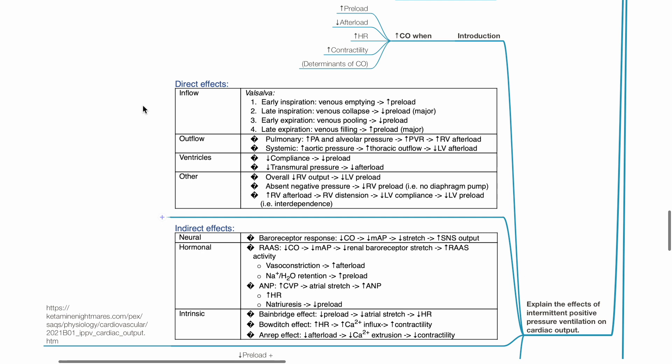Regarding effects on afterload: for the pulmonary circulation, IPPV causes increased alveolar pressure, leading to pulmonary vessel compression, reduced caliber, increased pulmonary vascular resistance, and increased right ventricular afterload. IPPV also increases intrathoracic pressure, leading to aortic compression, increased aortic pressure, increased aortic blood outflow, and reduced left ventricular afterload.